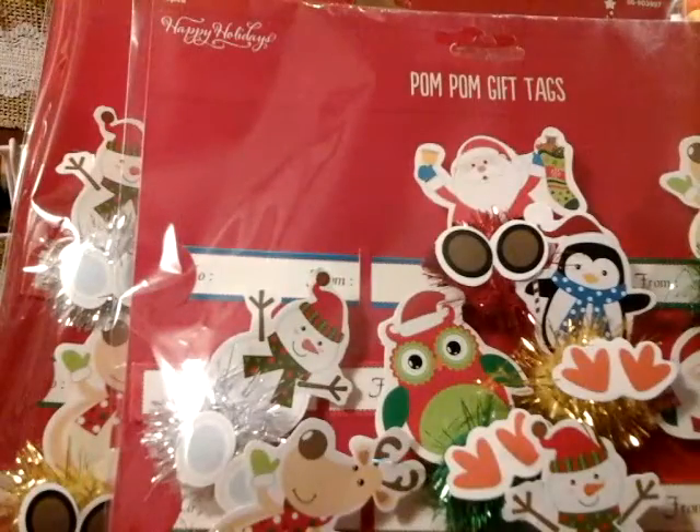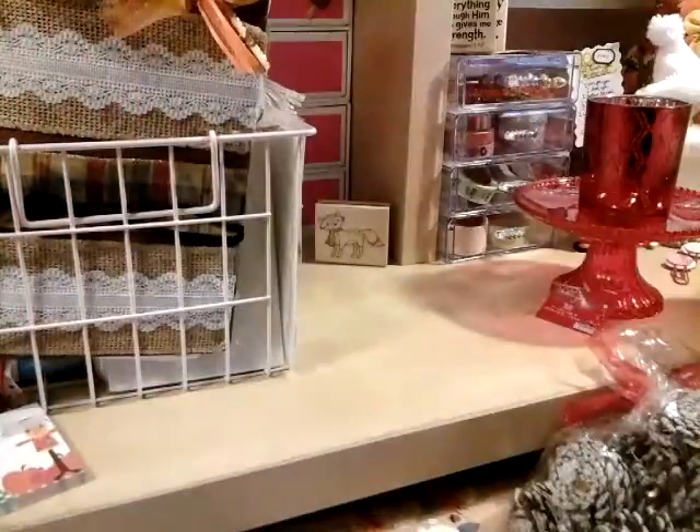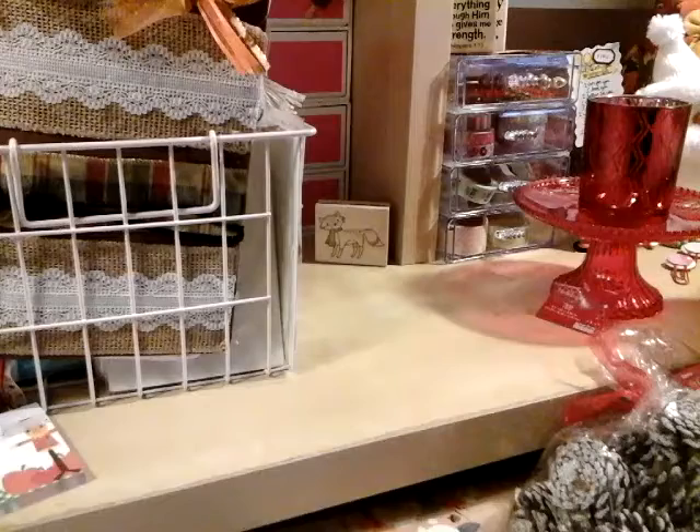These will go great on pocket letters and smash books — oh my gosh. We're all excited for Christmas!